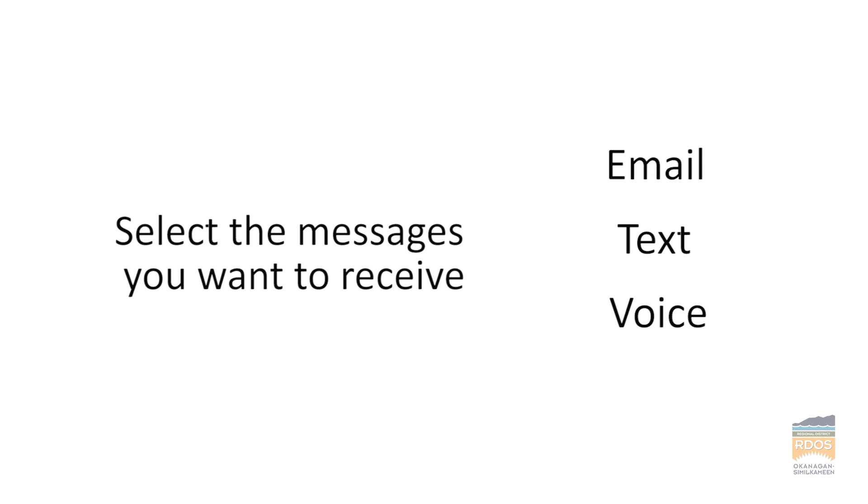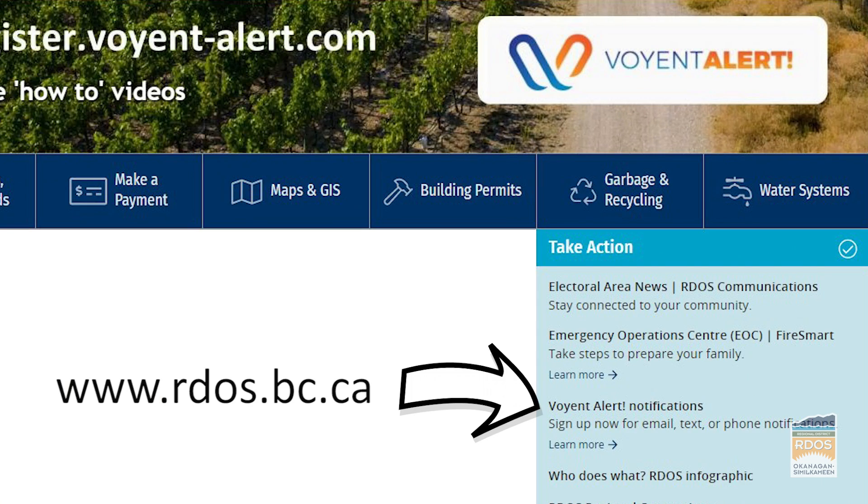Can you help us with that? We sure can, Clara. Please visit Voyant Alert online or call the RDOS for assistance.